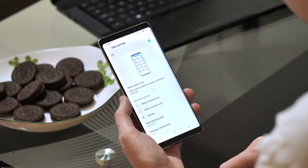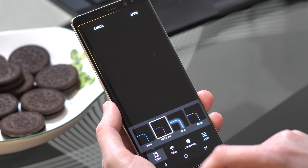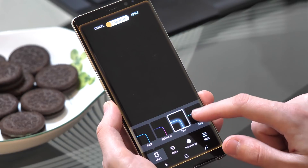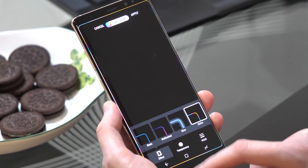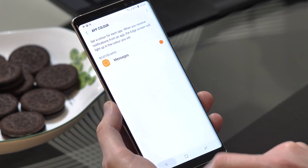There are a bunch of changes to edge lighting too, which is now more customisable than ever. You can choose different colours, sizes and illumination patterns and just go completely wild with the way the phone alerts you to messages from some apps. Helpfully, you can also tie the colour of the edge lighting to the app's icon now to make things a bit more organised.